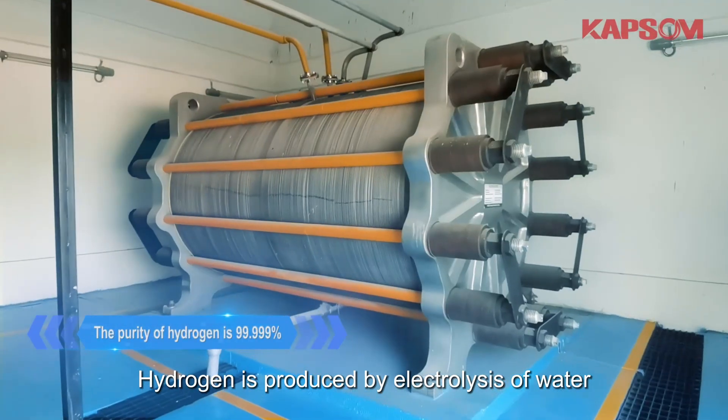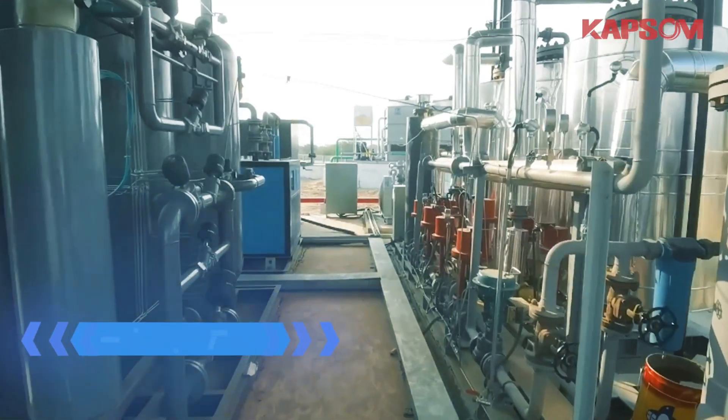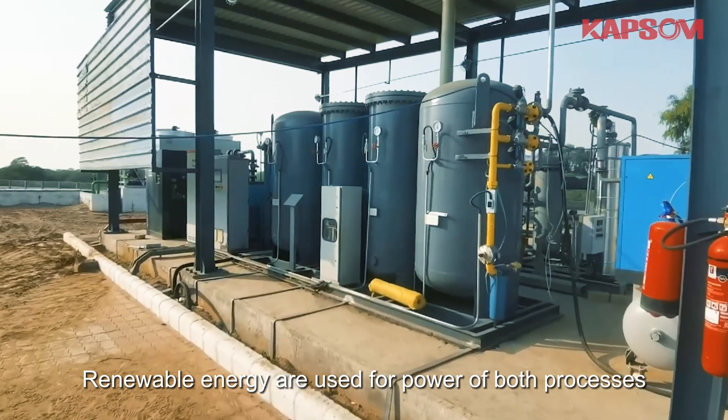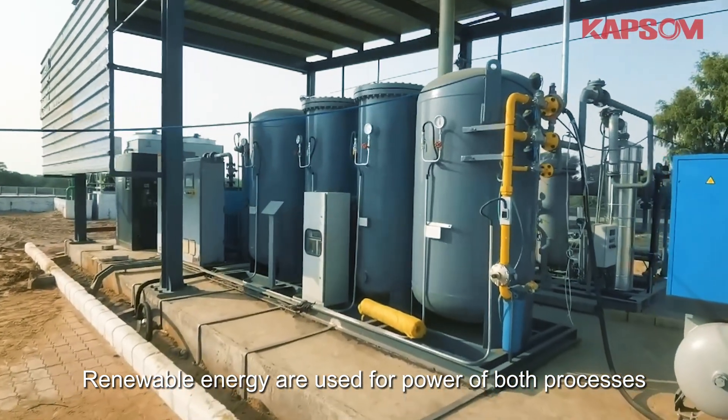Hydrogen is produced by electrolysis of water. Nitrogen is produced by PSA. Renewable energy is used for power of both processes.